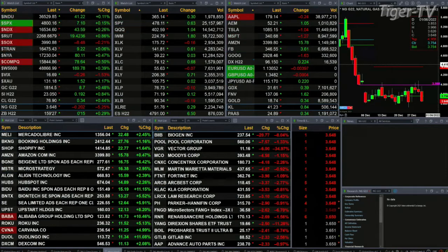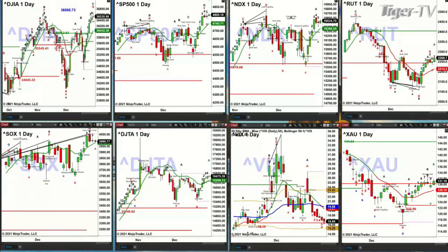Let's take a look at our cash indice charts. We begin with the Dow in the upper left-hand corner. The Dow number to be watching — write this down — it's 36,565.73. If the Dow is able to close above that level, then it will negate its TD nine-count top.